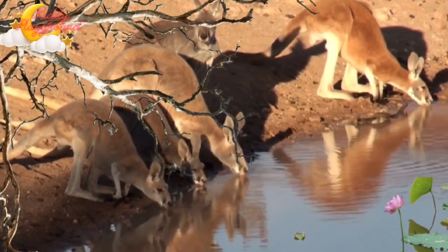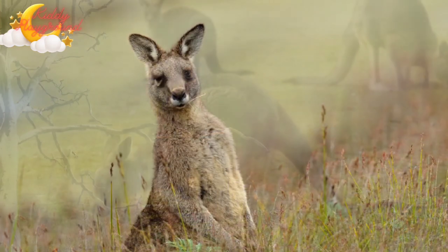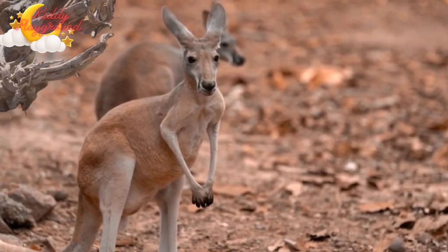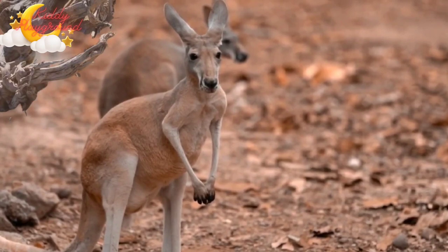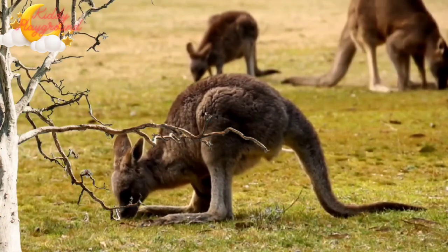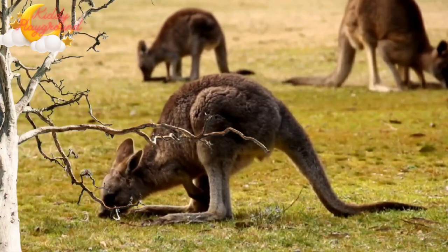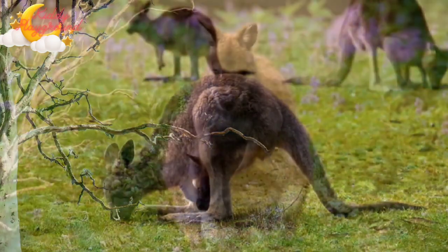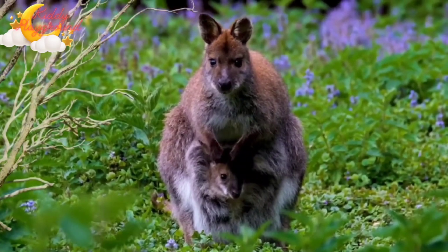These are examples of marsupial animals. Kangaroo. Kangaroos live in Australia and nearby areas. Kangaroos are animals that get around by hopping on their back legs. They have long, powerful back legs that are good for jumping. Female kangaroos sport a pouch on their belly to cradle baby kangaroos, called joeys.